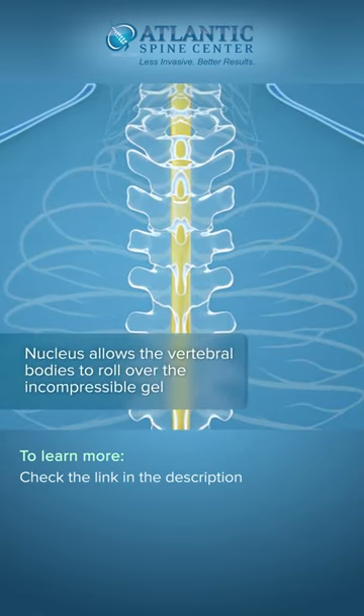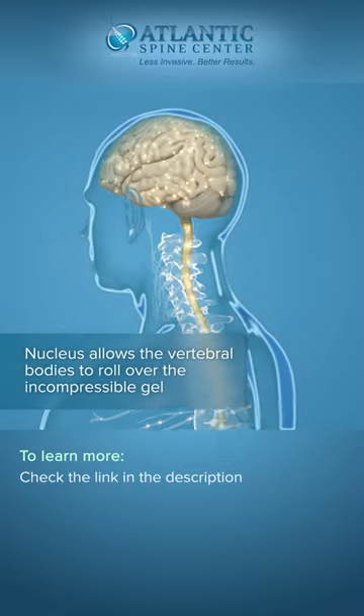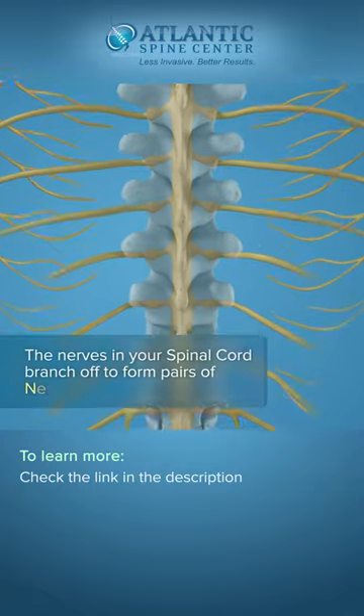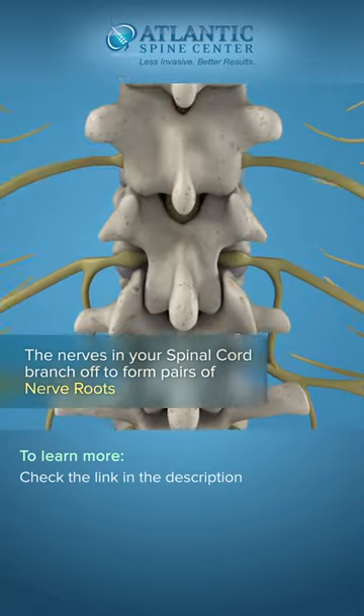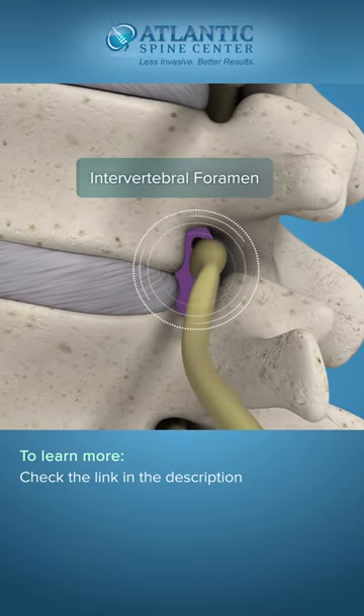The spinal cord is the major column of nerve tissue that is connected to the brain and serves as an information superhighway between the brain and the body. The nerves in your spinal cord branch off to form pairs of nerve roots that travel through the small openings between your vertebrae, intervertebral foramens.